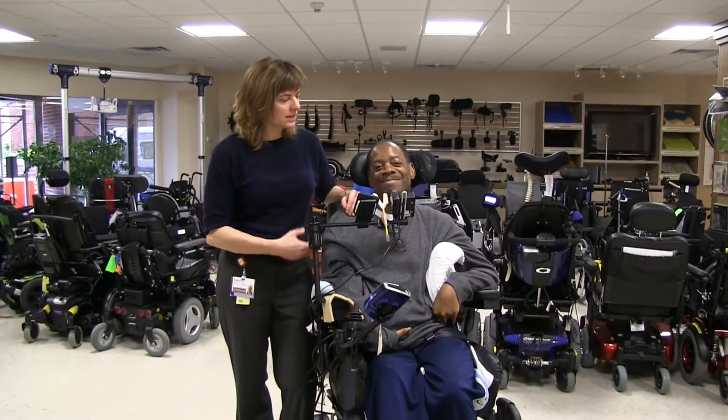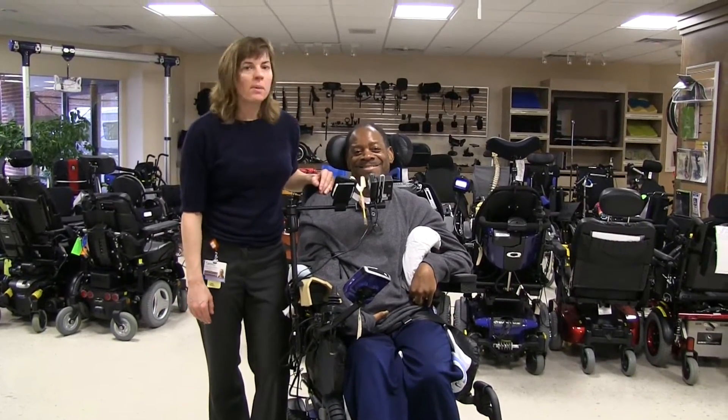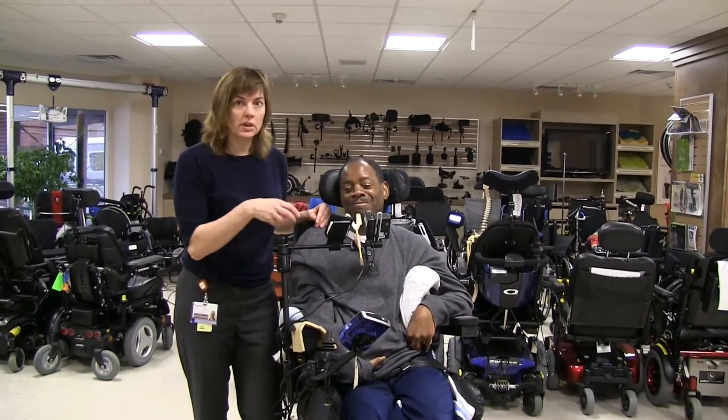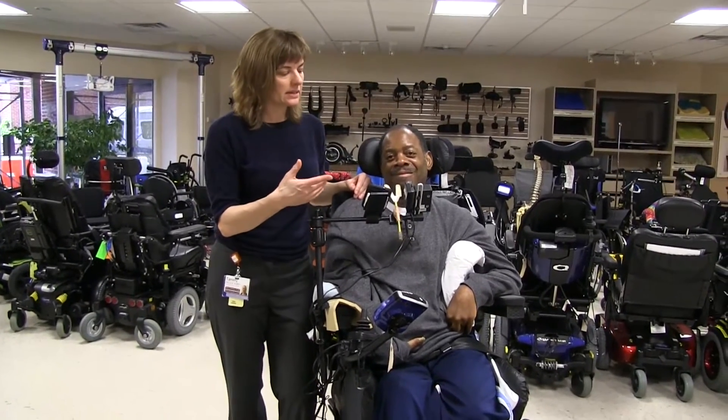I'm Tammy, a therapist here at Helen Hayes Hospital. This is my friend Benjamin Montgomery. Ben has some very unique living situations and we're trying to adapt his wheelchair so that he can drive and be independent in his house.